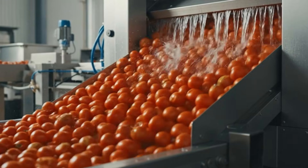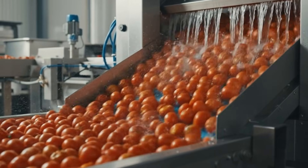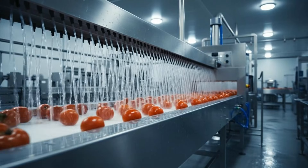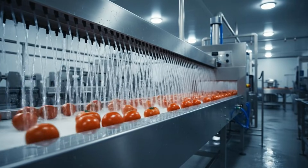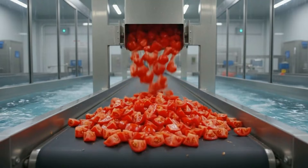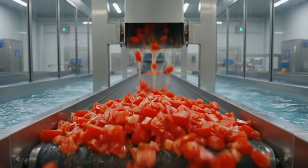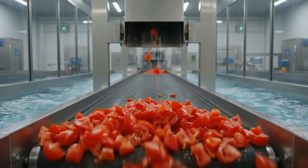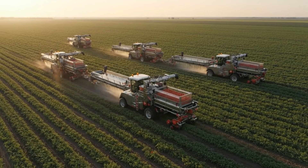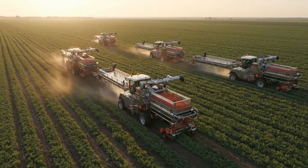Here at the plant, high-tech automation processes thousands of fresh tomatoes every minute, utilizing crystal-clear water flumes for a pristine clean. As the sun rises over the fields, the automated harvest begins — these machines are the future of food production.